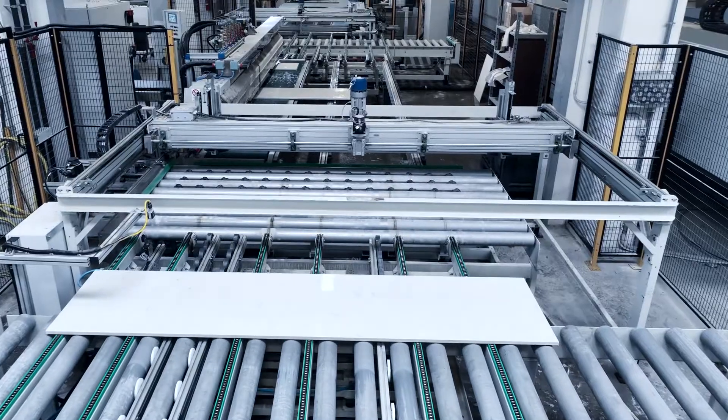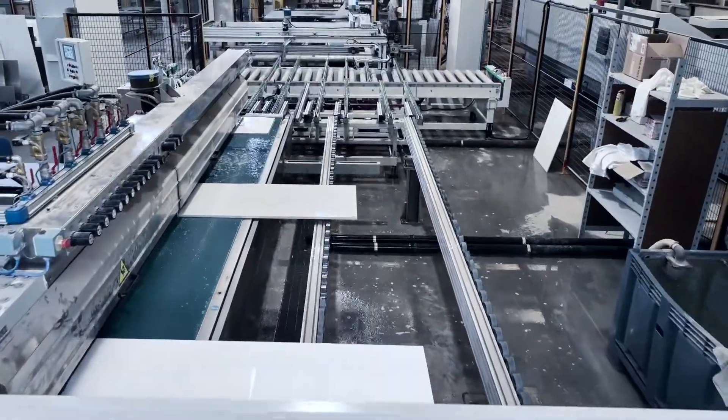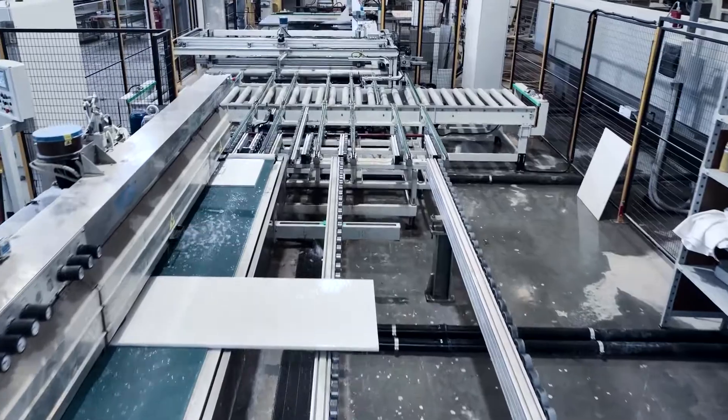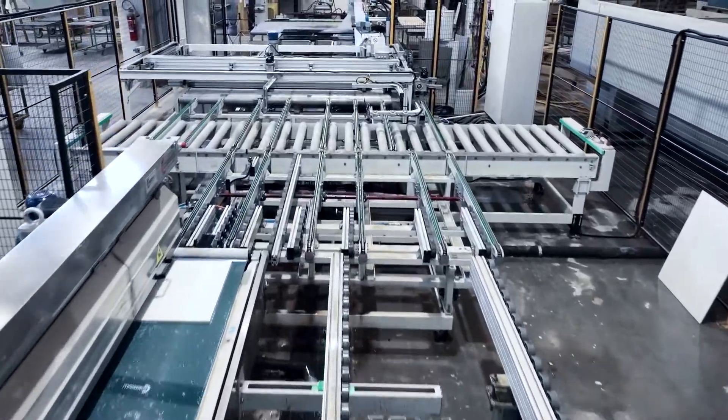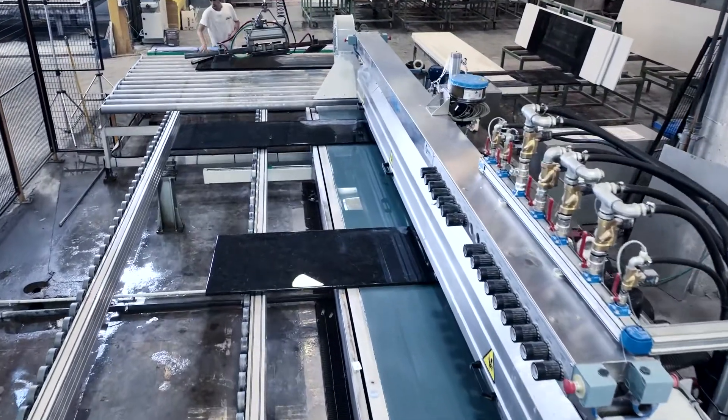The automation of the production phases undoubtedly has countless advantages: increased productivity, consistency in quality standards, and savings in personnel costs.